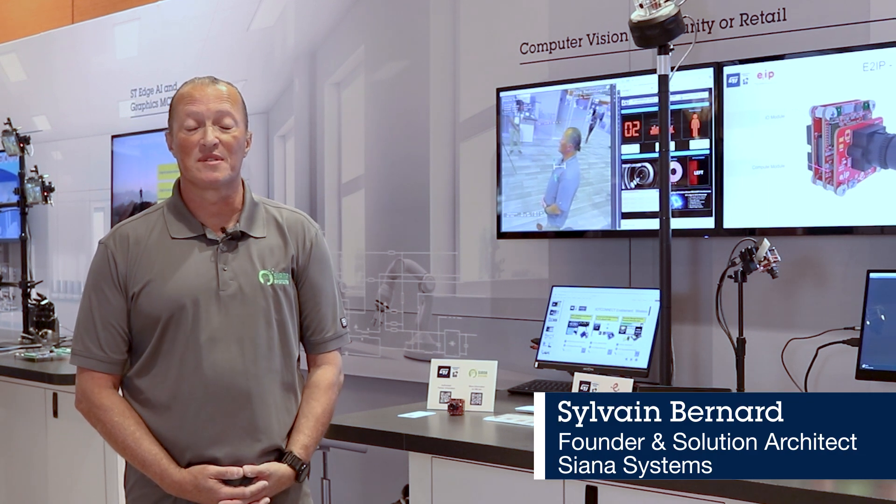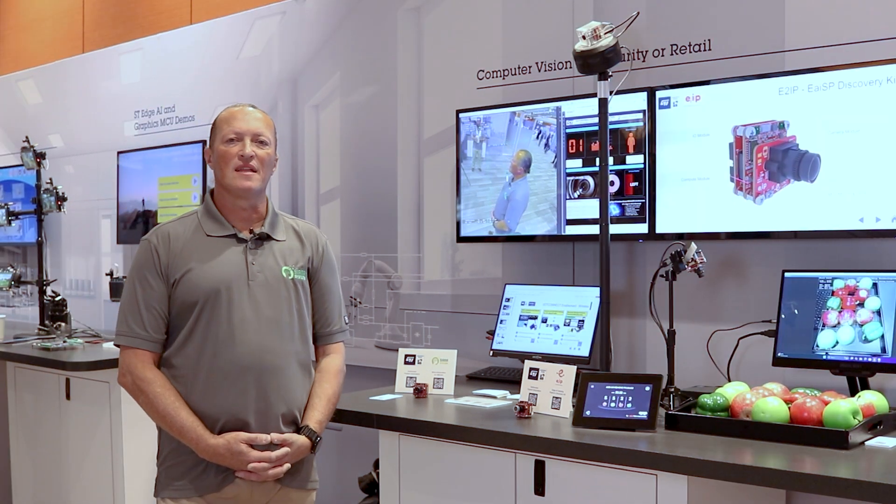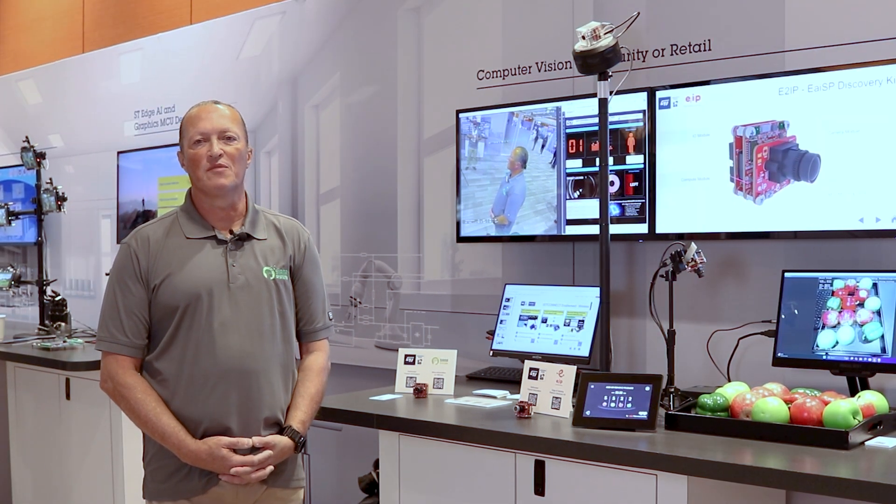My name is Sylvain Bernard. I am the founder of Siena Systems, an engineering contracting firm operating out of California. We specialize in embedded development, firmware, and PCB design.